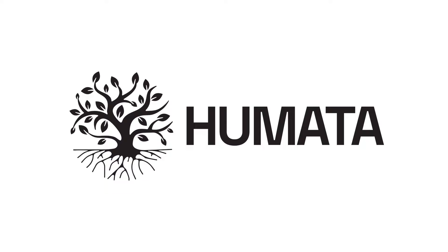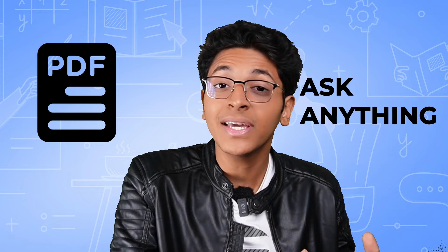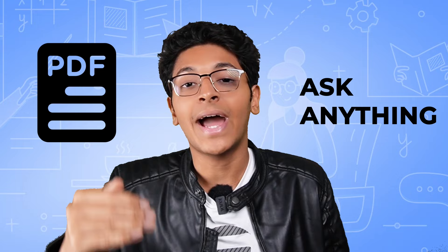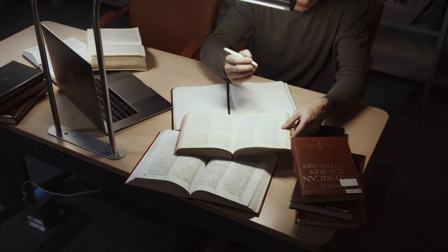The next tool will help you prepare for exams and assignments. It's called Humata AI. The way it works is you upload a PDF and then ask anything about it to the AI, which analyzes the entire document to give you replies. It's a great way to learn any concept — upload a complete book and ask questions about particular chapters, and it will give you summaries and key points. A great tool if you're a student or just want to learn something faster.